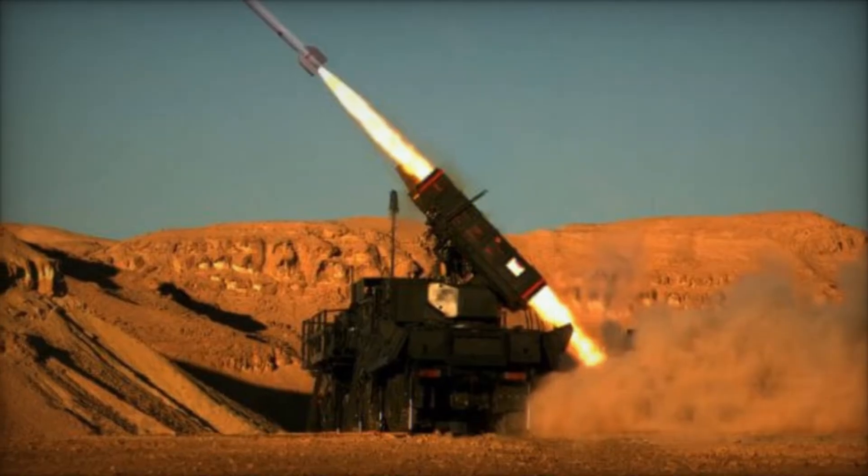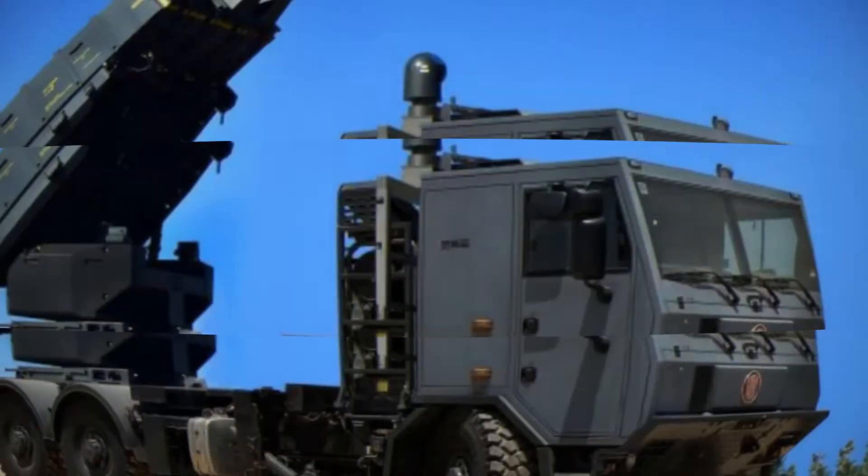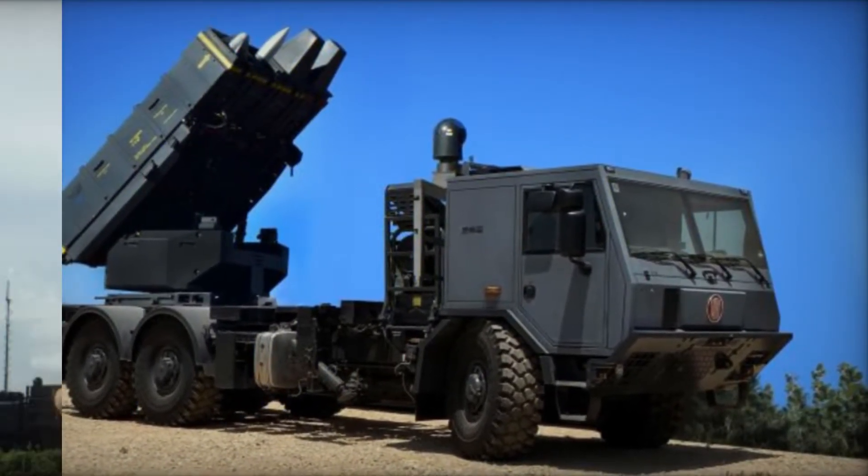SPIDER stands for Surface-to-Air Python and Derby — two names that carry the essence of the weapon's power. In today's world, aerial threats are more diverse than ever.